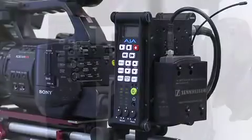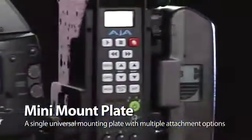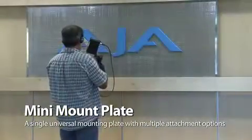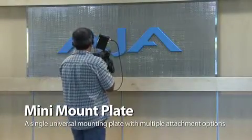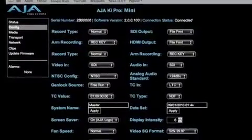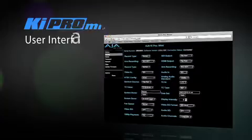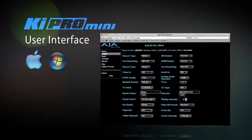The Key Pro Mini has a few mounting options, which gives it a lot of flexibility. We have an Anton Bauer mount, a V mount, or if I wanted to put it on my EX3, I can use a hot shoe mount. The Key Pro Mini gives you the same web UI that's on the Key Pro. It allows you to drive every function of the unit that you would normally drive through the buttons or the menu system, right on any web browser on any OS.